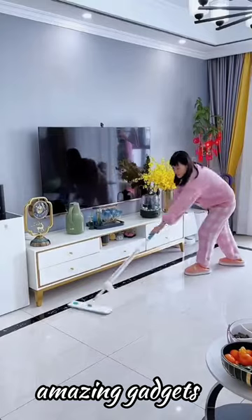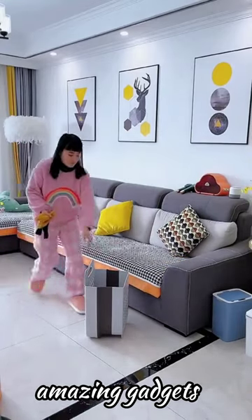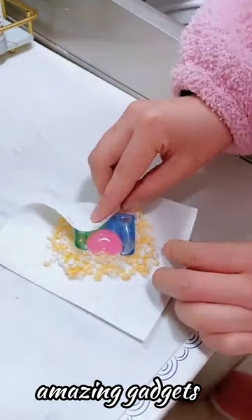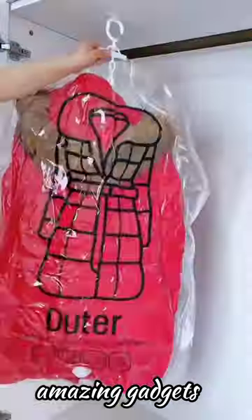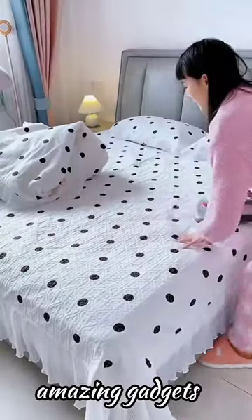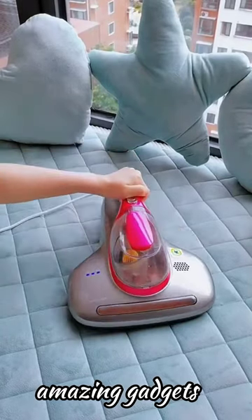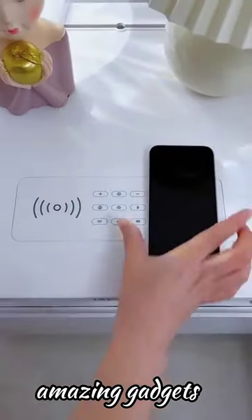We've got this top you can use for mopping — it's really cool. And we've got this basket you can use for laundry. We have this small washing machine, these bags you can use for your clothes, and this appliance or tool you can use to remove air from these bags.